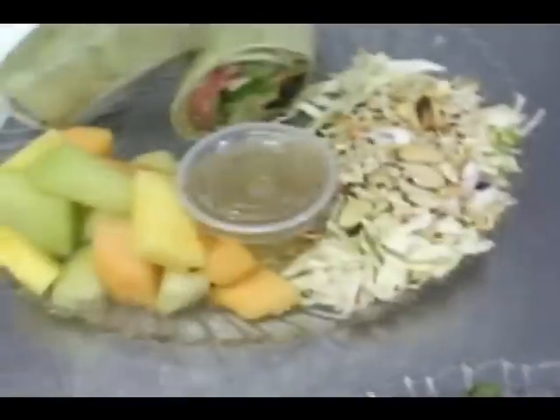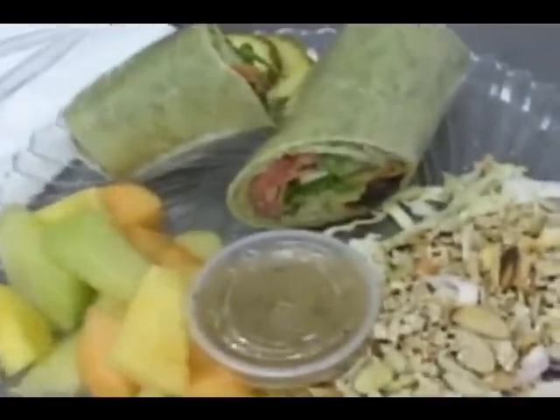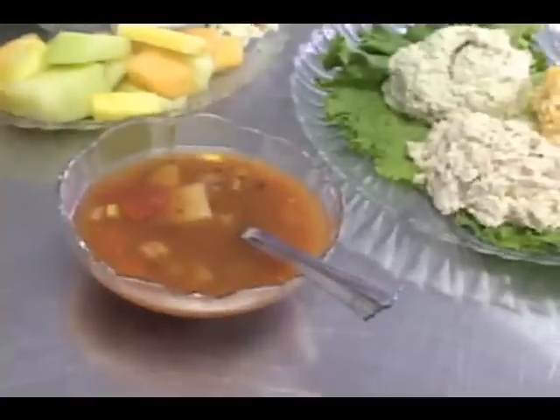And what about the wraps? This is our veggie wrap. We just put a lot of different vegetables in there — hearts of palm, some different vegetables — and that's on a spinach herbal wrap. That's a vegetarian vegetable wrap.